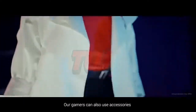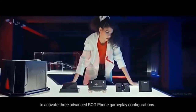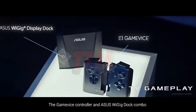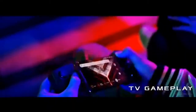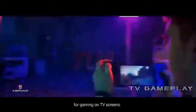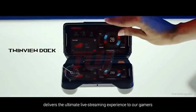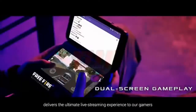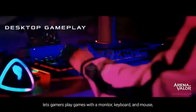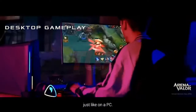Our gamers can also use accessories to activate three advanced ROG Phone gameplay configurations. The Gamevice controller and Asus WiGig Dock combo enable ultra-low latency wireless display connectivity for gaming on TV screens. The TwinView Dock delivers the ultimate live streaming experience. And last but not least, the Mobile Desktop Dock lets gamers play games with a monitor, keyboard and mouse, just like on a PC.